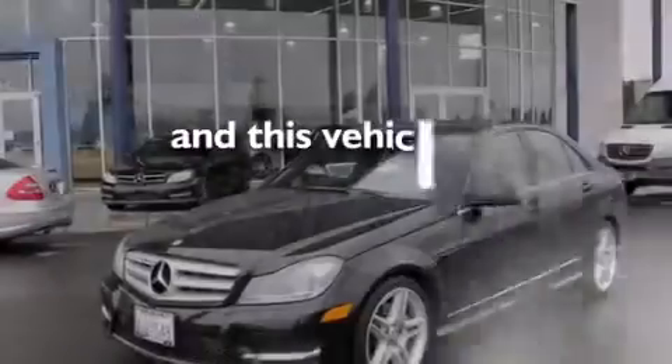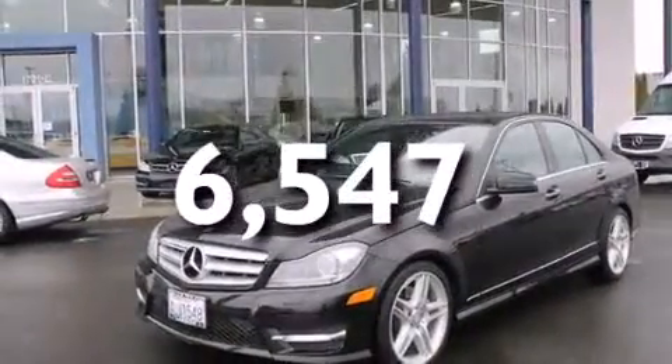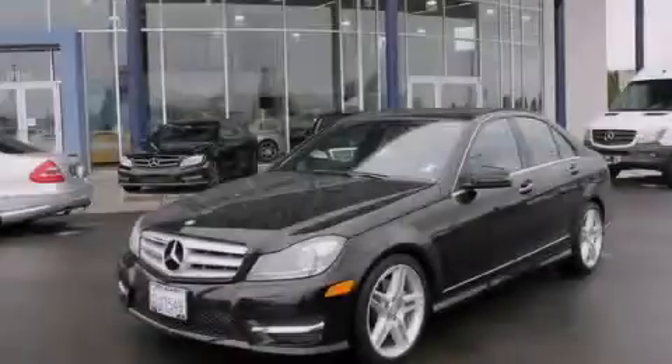This vehicle has less than 7,000 miles. Stop by today and test drive this vehicle for yourself.